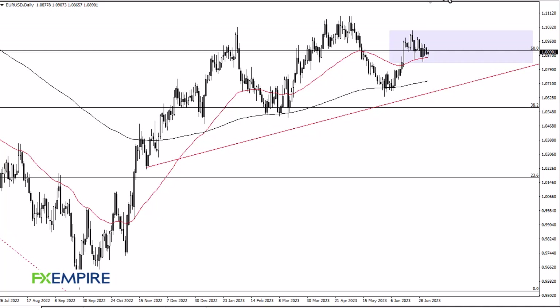From FX Empire, this is Chris taking a look at the euro. As you can see, we have kind of gone back and forth just above the 50-day EMA. The 1.10 level above offers resistance, and so does 1.11.